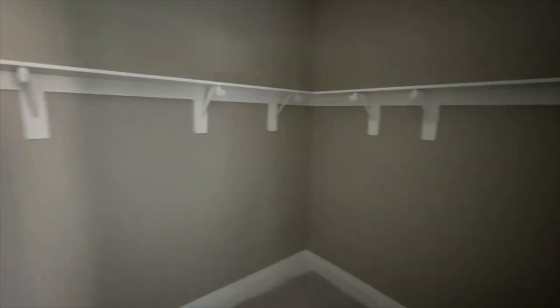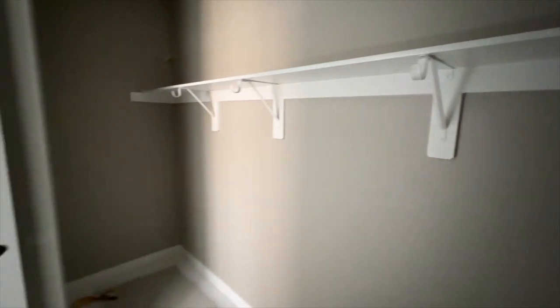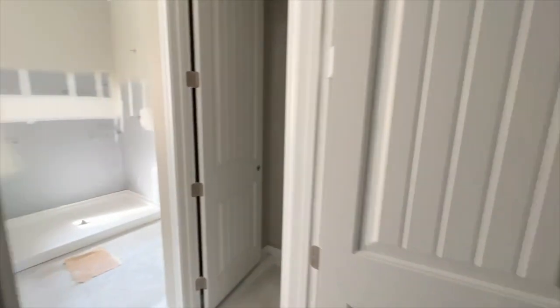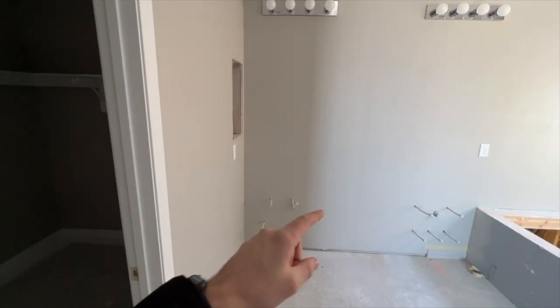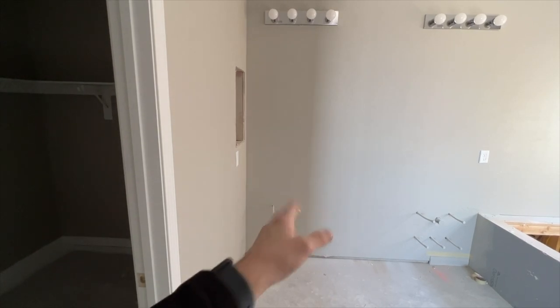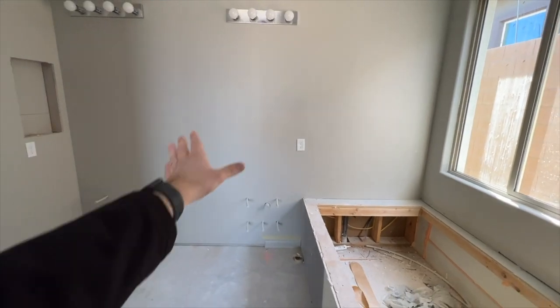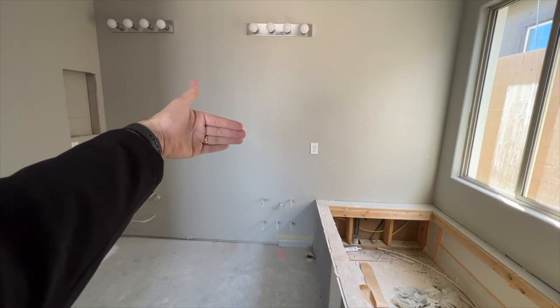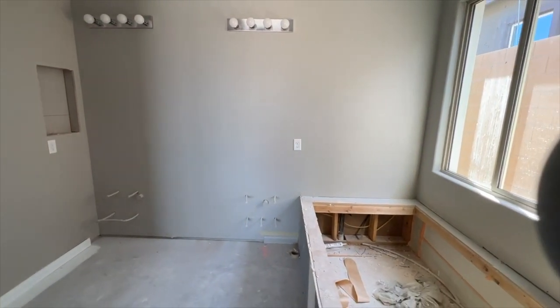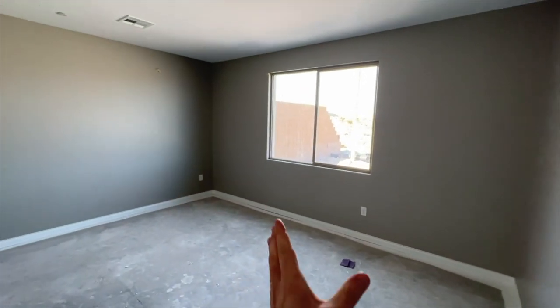One thing to consider: if you want a bigger master closet and a bigger bathroom, you can get it if you don't want the next-gen option. Without the next-gen — which is right behind this wall — you'd have a little bit more room by taking one of the rooms used for the next-gen and using it for the bathroom.